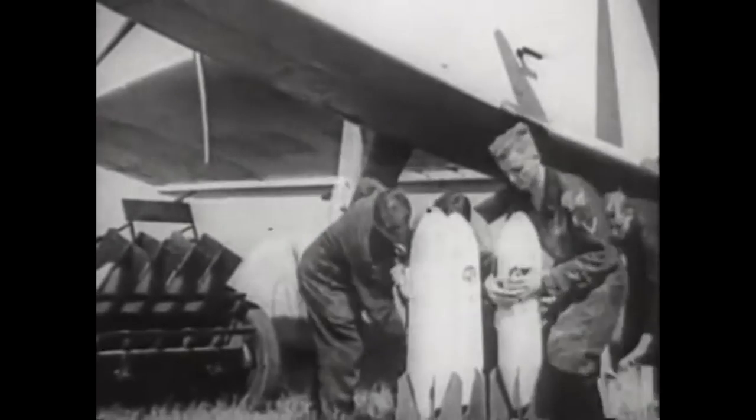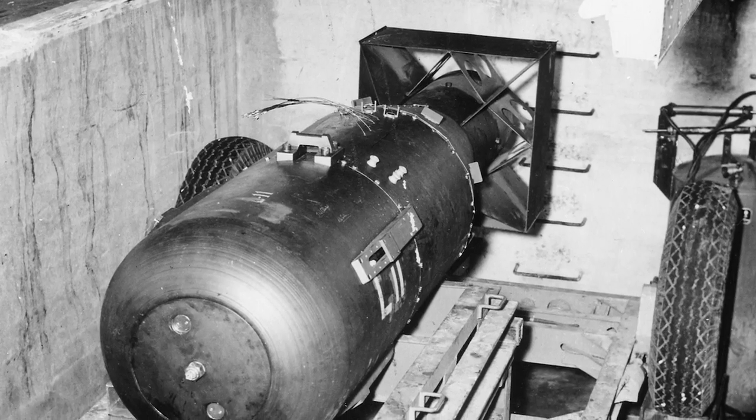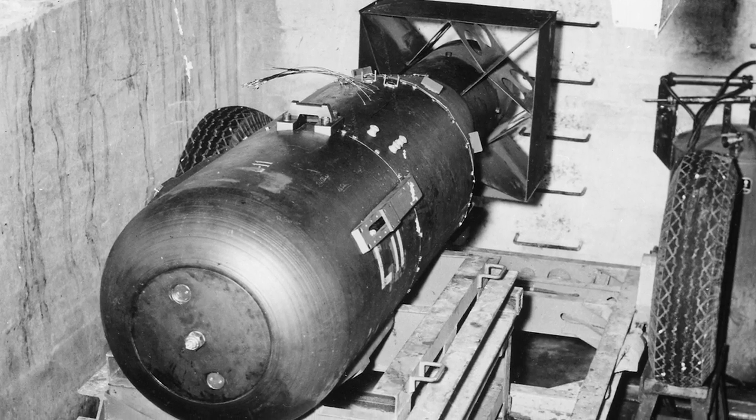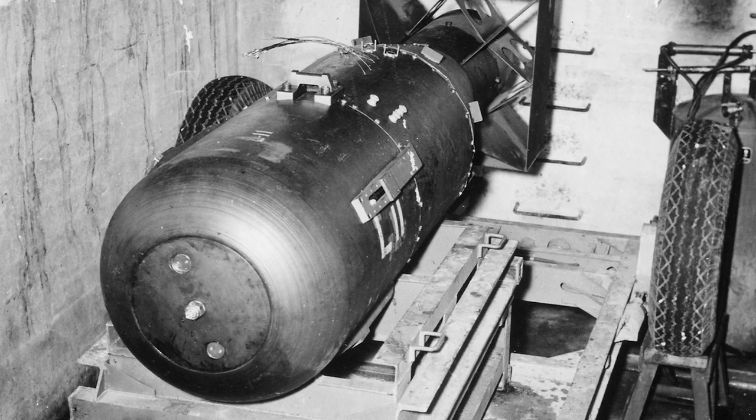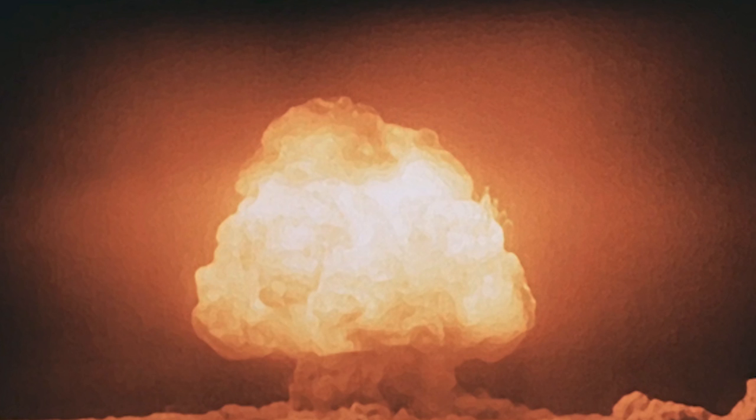For decades, the world's superpowers sought to build bigger and more powerful bombs. Development of the atomic bomb at the end of World War II began a new race — the race to build the most powerful nuclear bomb. The world went from the 20 kiloton bombs used in the war to the 50,000 kiloton Tsar Bomba tested by the Soviet Union in just 16 years.